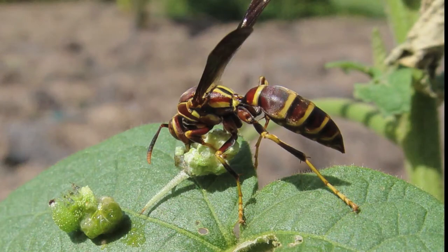Paper wasps primarily go out and collect caterpillars to feed to their babies. There have been some estimates that these are among the primary predators that help control pests in agricultural systems.